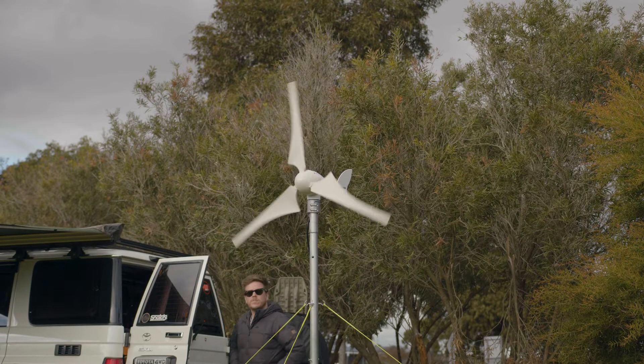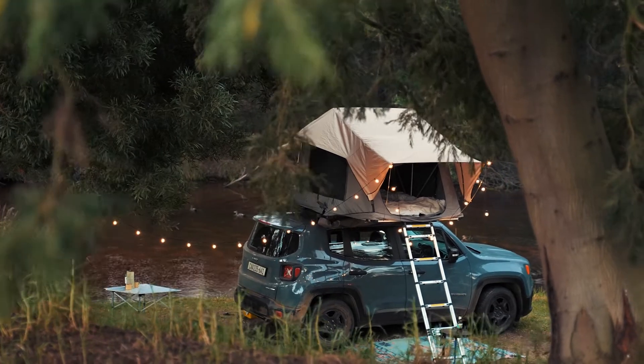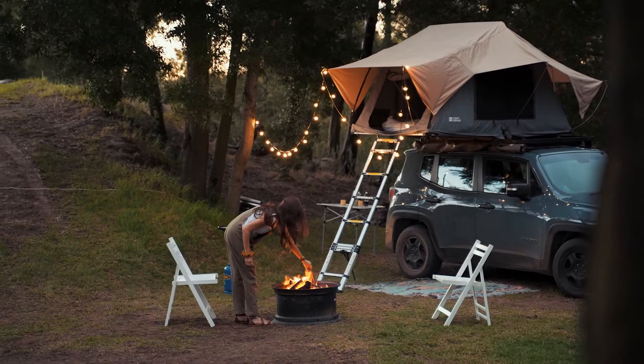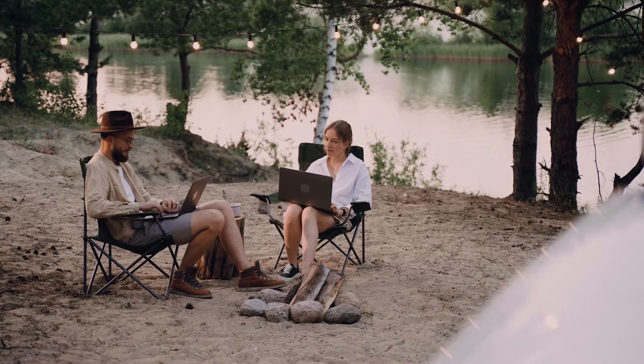With wind generation you can produce peak power for 24 hours per day and power that same fridge, a TV, a coffee machine, lights, and charge your laptop at any time of the day — because you can generate 4800 to 5500 watt-hours of charge in 24 hours of use.